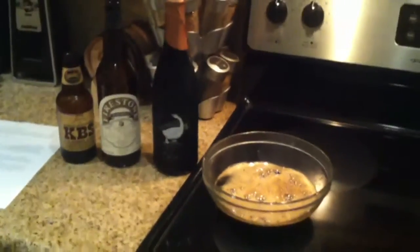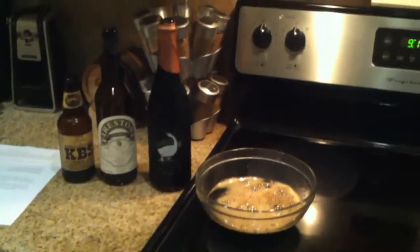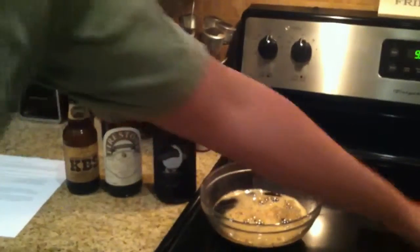Lots of breweries use top fermenting, a.k.a. deductive yeast, but we're going to brew with bottom fermenting yeast. Brew it from the bottom. That's what's known as inductive brewing.